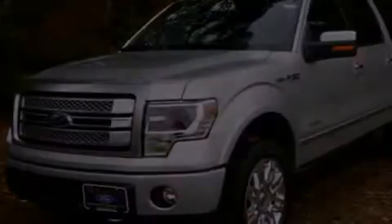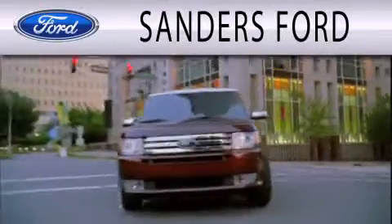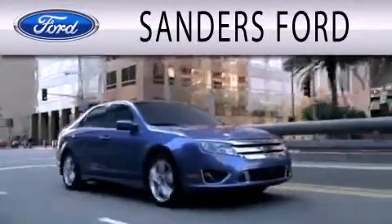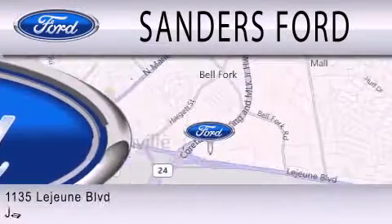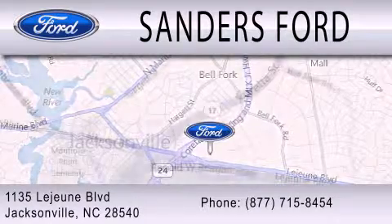Stop by today and test drive this vehicle for yourself. Sanders Ford is dedicated to doing everything possible to ensure that the experience you have selecting your next vehicle is as pleasant as possible. We are located at 1135 Lejeune Boulevard in Jacksonville.